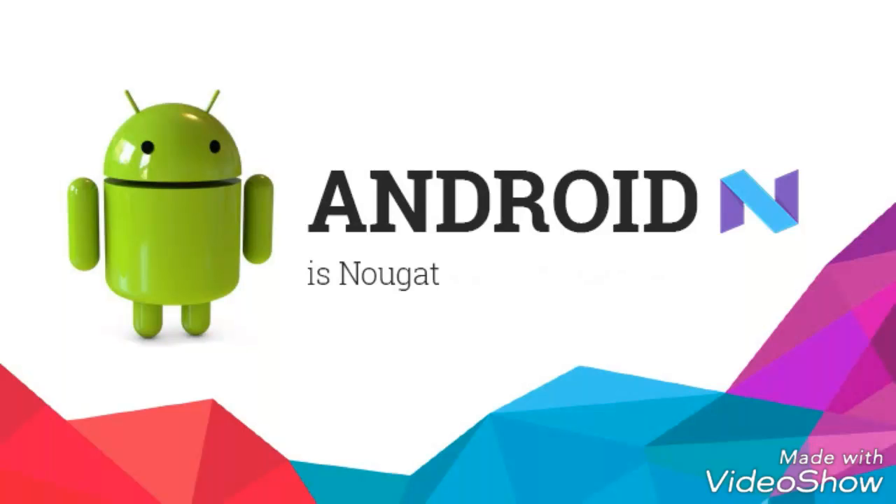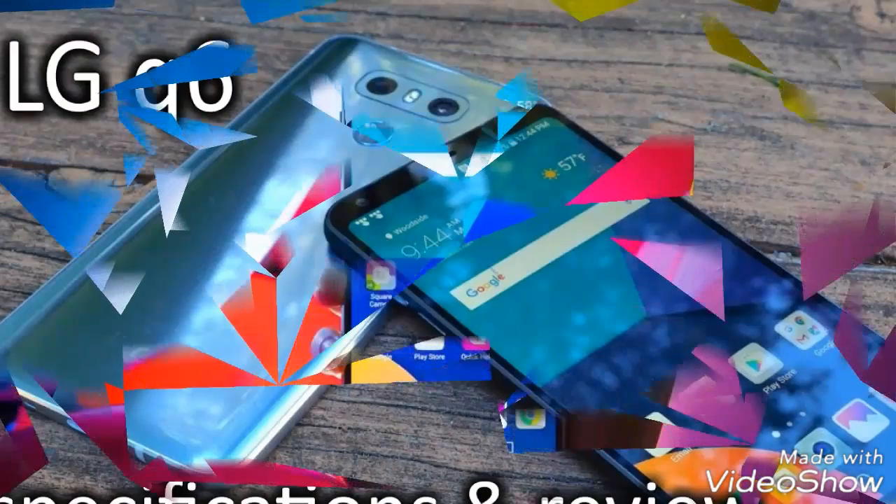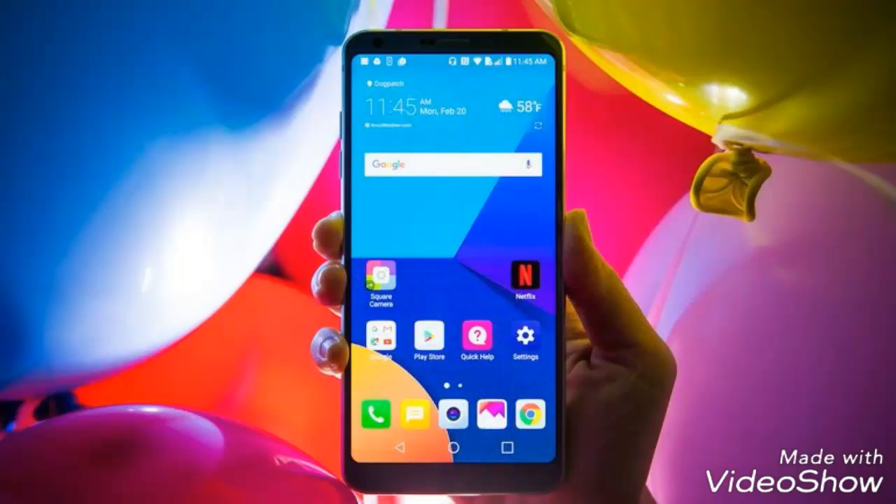The LG Q6 runs on Android Nougat 7.1 OS along with LG UX 6.0 and has a 3000 mAh battery. The smartphone has 8.1mm of thickness and weighs 149 grams. The mobile has dual SIM support and comes with a dedicated slot for using the microSD card. It also supports 4G LTE as well as 4G network.